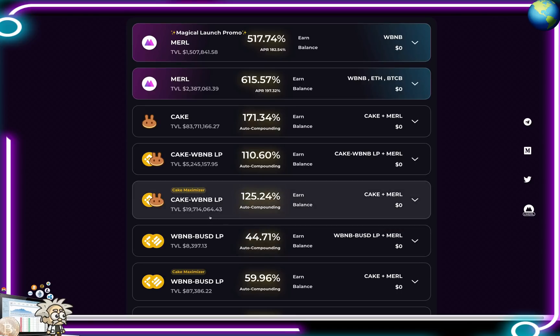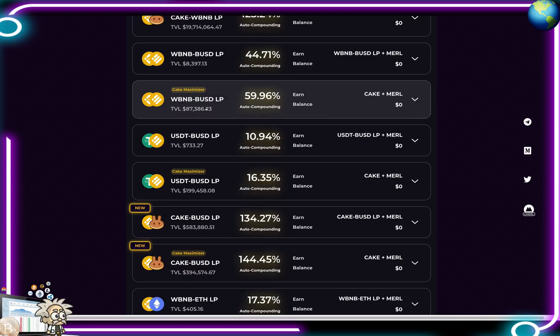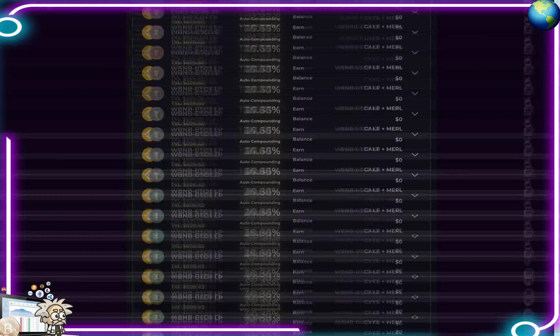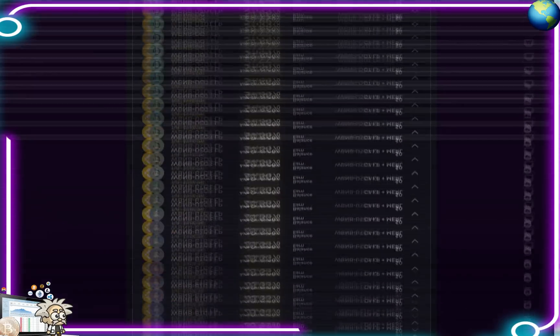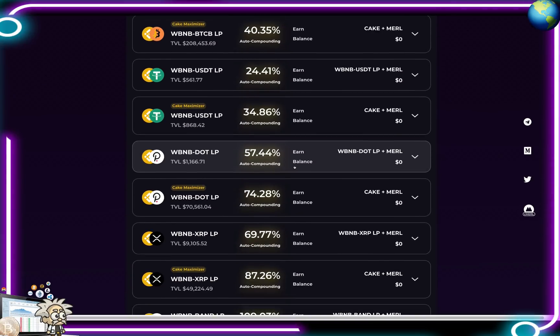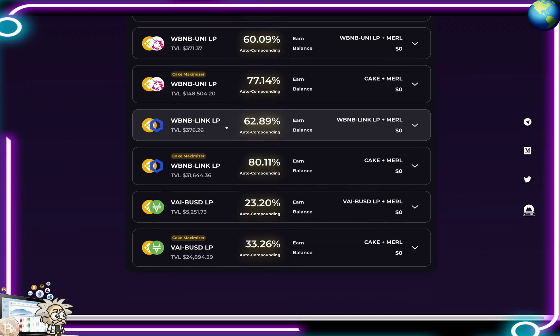The CAKE-WBNB BLP is 110.6%, the CAKE maximizer (CAKE-WBNB BLP) is 125.24%, and WBNB-BUSD is 44.71%. Several others include WBNB-BUSD, USDT-BUSD LP, CAKE-BUSD LP at 134.27%, WBNB-ETH LP at 17.37%, and WBNB-ETH LP at 25.4%. The list goes on — there are many pools with a lot of auto compounding interest, definitely some numbers worth noting.